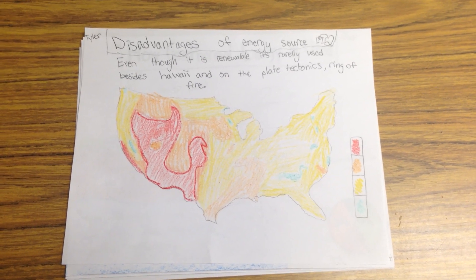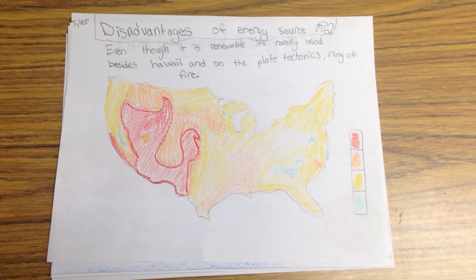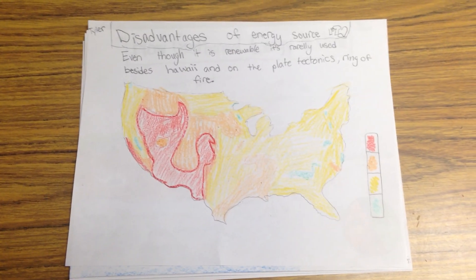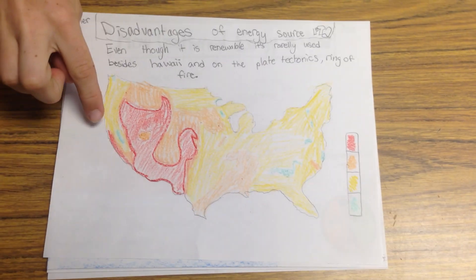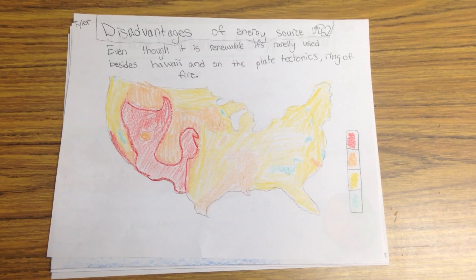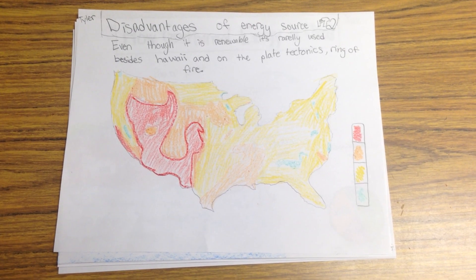Disadvantages of Energy Source Part 2. It is rarely used besides Hawaii and on the plate tectonics, ring of fire, like in California in the red space. But it's renewable, so you can have it forever and ever and ever.